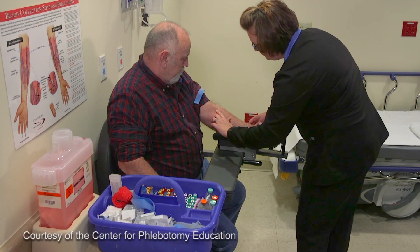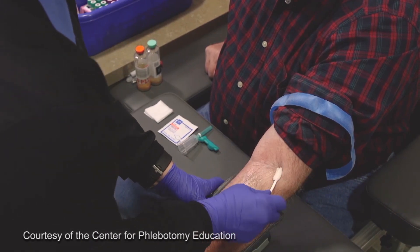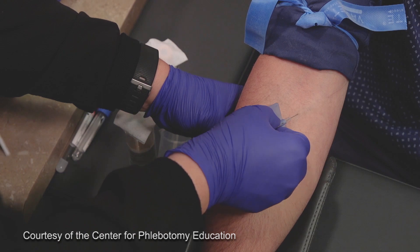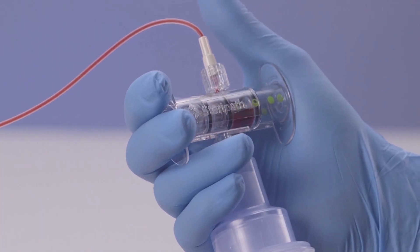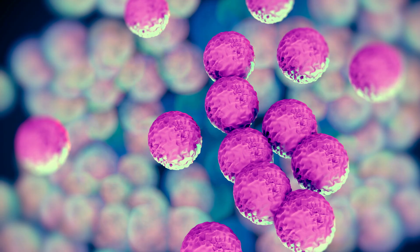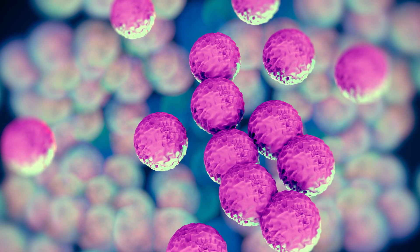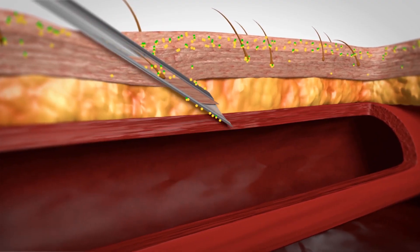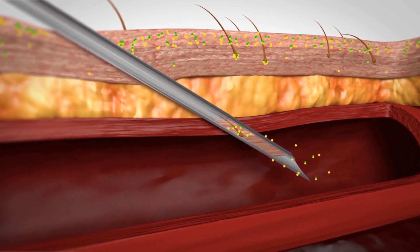One would be the traditional method in which you expose the arm, disinfect it with the normal disinfectant, insert the needle, and then get your blood culture. Your skin is contaminated with germs, with bacteria, and when you insert a needle for blood culture collection, the first one point five mils or so of that blood may carry that skin contaminant.